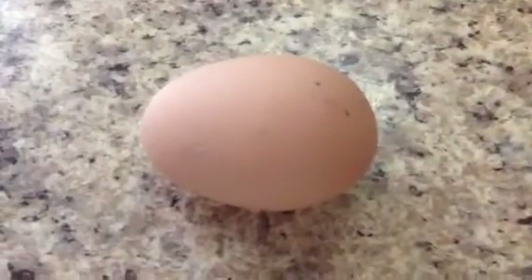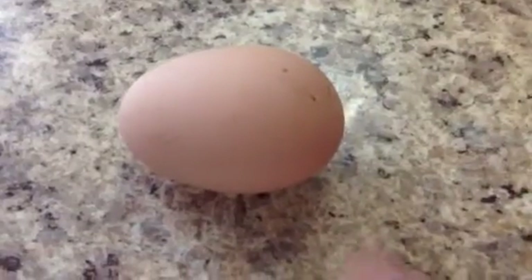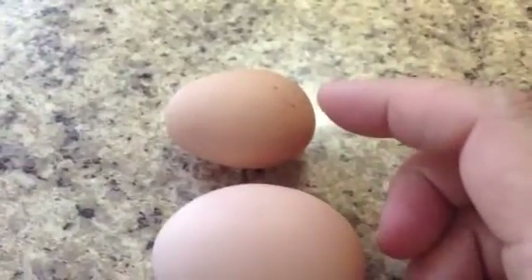So why are eggs so small? This one looks like a totally normal egg in comparison to the first one. But when you compare it to this egg, it's still really tiny.